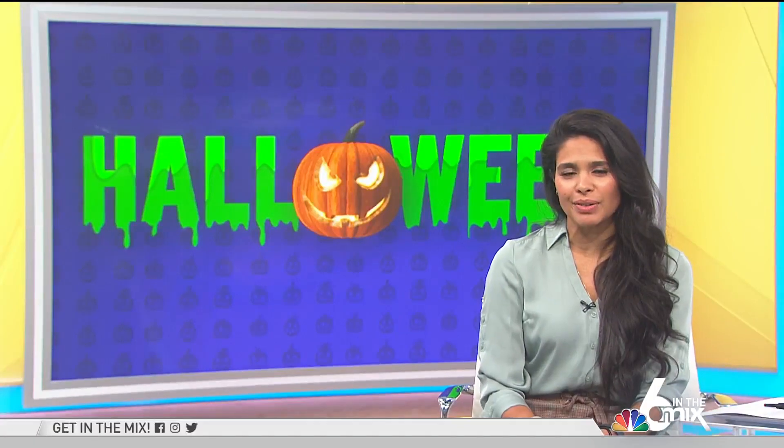Welcome back to Six in the Mix. You can decorate your home indoors and out with fun and spooky Halloween decorations. Kathy Buccio joins us now with what you can shop for, and it won't be so scary for your budget.